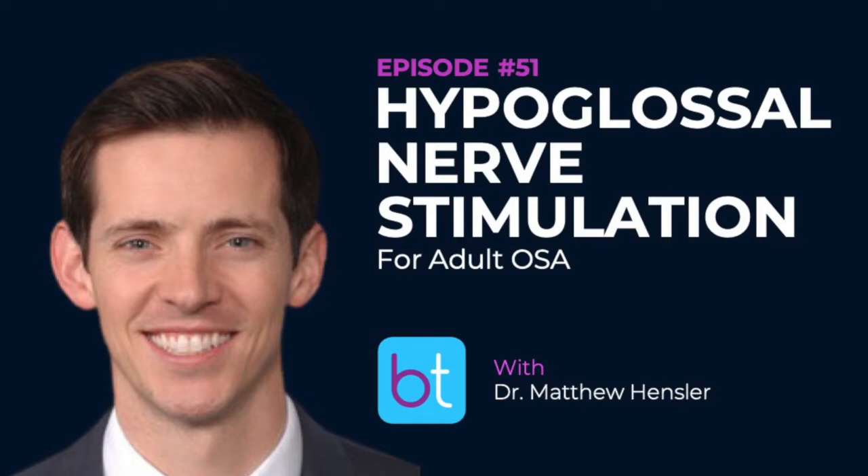Welcome to the BackTable ENT Podcast, where we discuss all things ENT and bring you the best and brightest in our field. Exciting news: CME is now available. You can get AMA Category 1 CME for listening to BackTable and filling out a reflection. Find the CME links on episode pages at backtable.com or in the show notes. It's a small cost for the credit, much less than a conference, powered by CMEFI using AI technology.